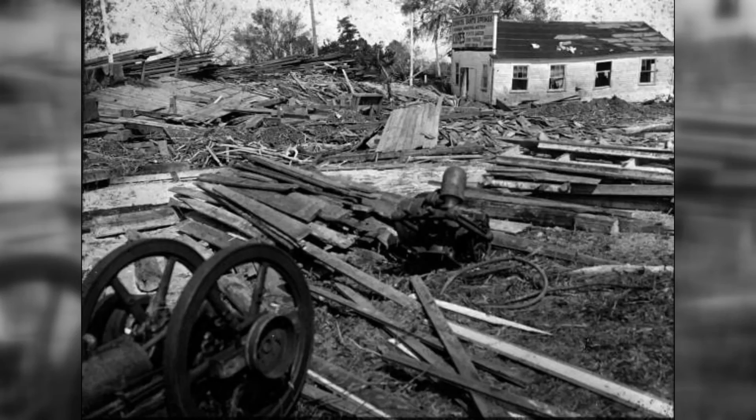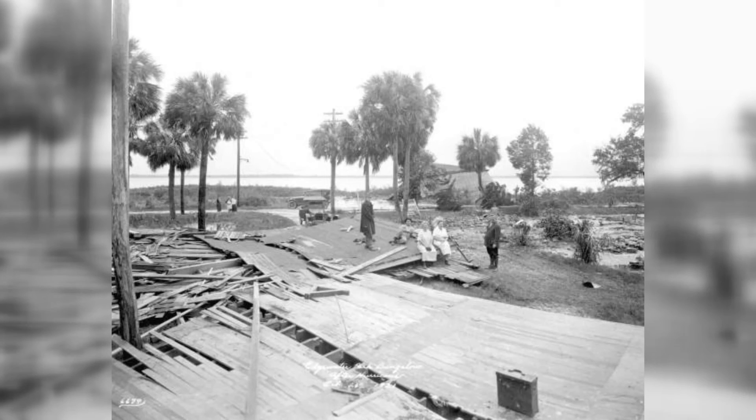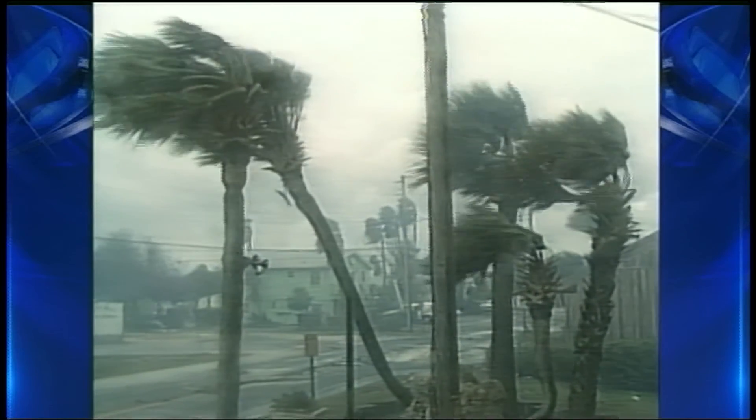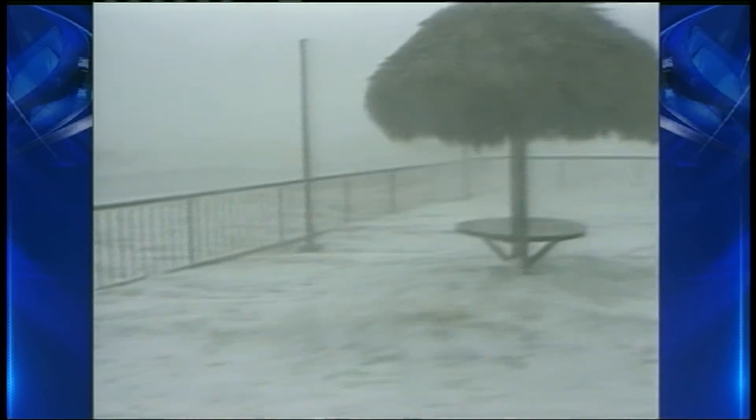The last significant hurricane surge in the Bay Area was in 1921, when a Category 3 hurricane hit Tarpon Springs. An 11-foot surge put ships on land and leveled buildings. Since then, our largest hurricane surge came 28 years ago, when Hurricane Elena raised the Gulf six feet on our coast — and more than half the residents did not live here at that time.